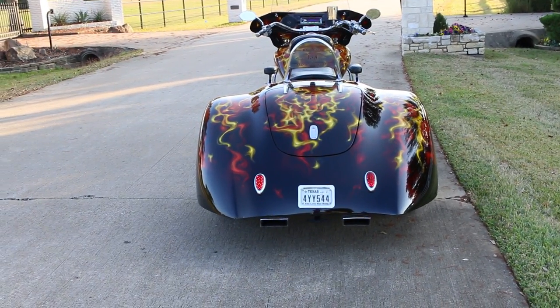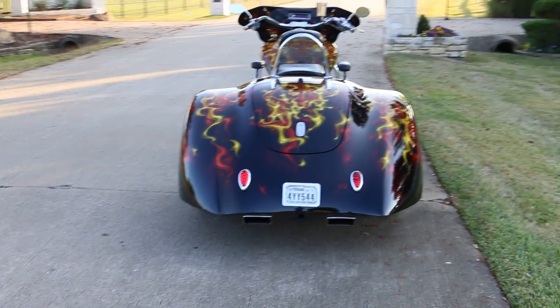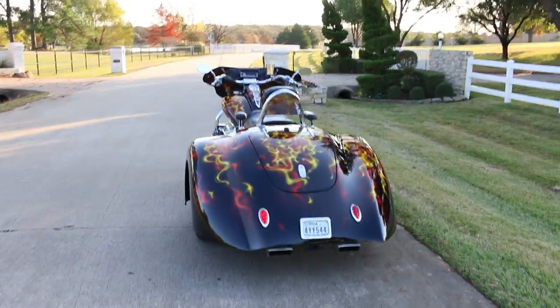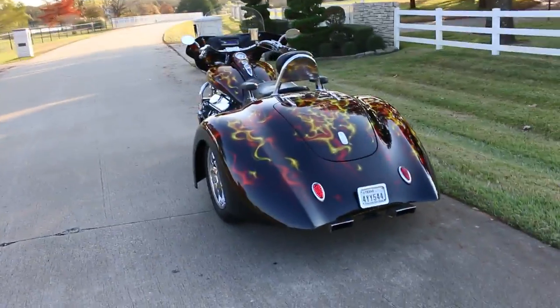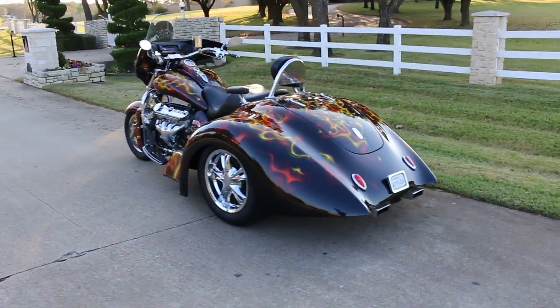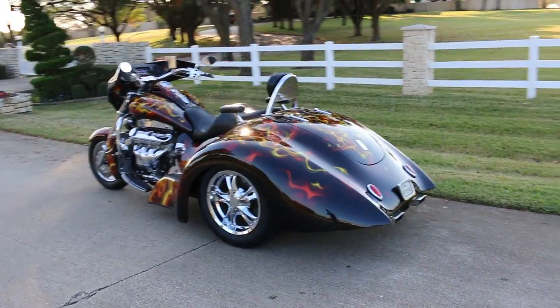Hello folks, Bronco Bob here with Texas Best Used Motorcycles. Here today to show you a pretty unbelievable vehicle — it's a 2014 Boss Hoss Gangster Trike.